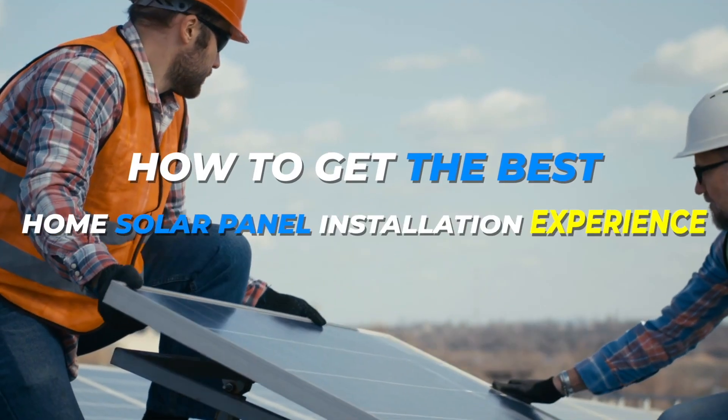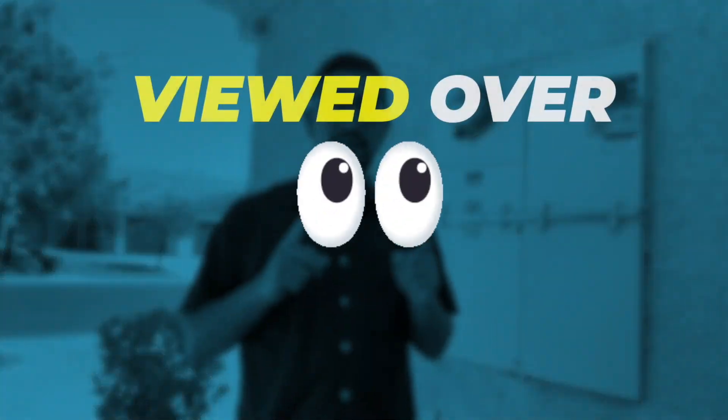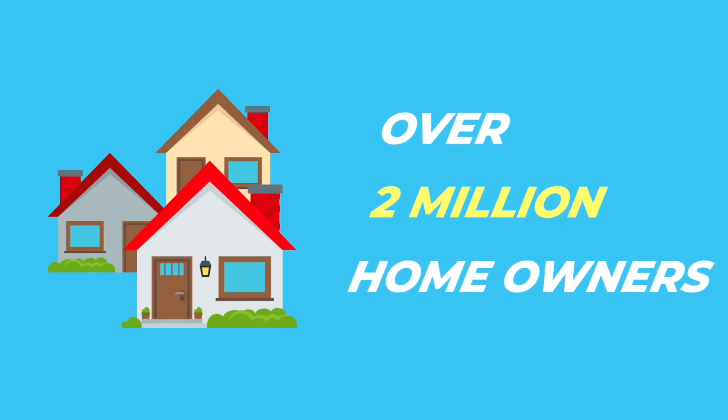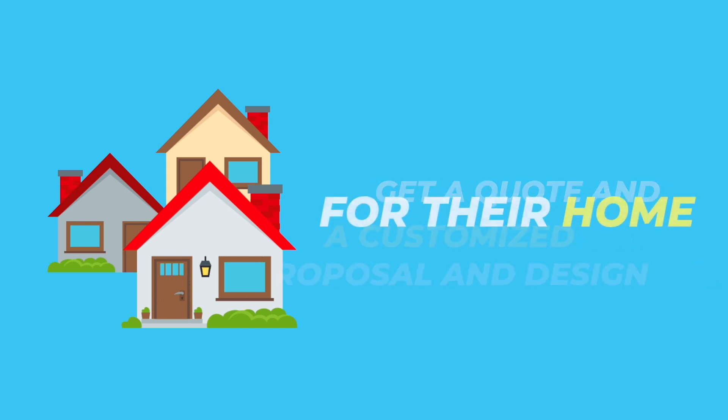This is how to get the best home solar panel installation experience — the ultimate beginner's guide. My name's Rich. I'm from Solar Microscope, and my simple YouTube ads for solar have been viewed over two and a half billion times. I've personally helped over two million homeowners get a quote and a customized proposal and design for their home.